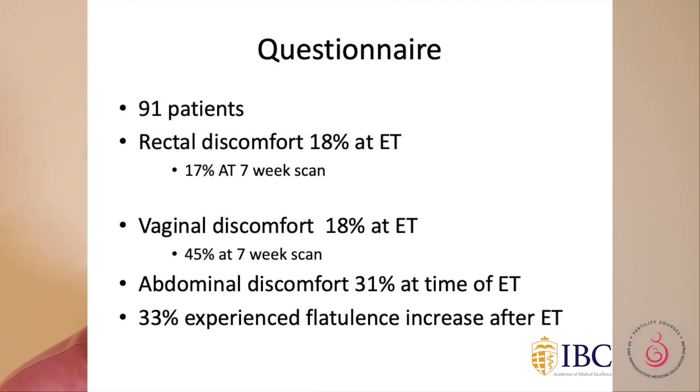A questionnaire was sent to 91 patients. Patients complained of rectal discomfort, vaginal discomfort, and abdominal discomfort — progesterone does give those symptoms. Additionally, 33% complained of increased flatulence after embryo transfer.